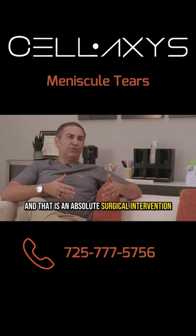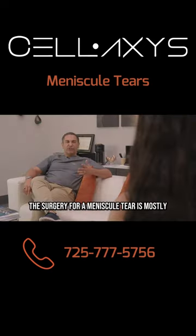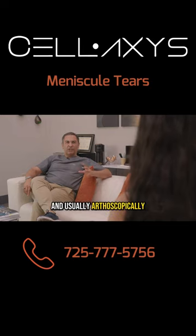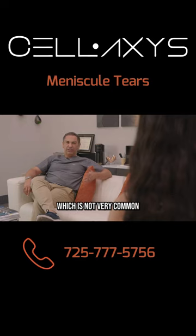An avulsion tear is an absolute surgical intervention because you have to take the piece out. The surgery for a meniscal tear is mostly and usually arthroscopic, 99% of the time. Otherwise, if it's severe enough, then you might need a total knee replacement, which is not very common.